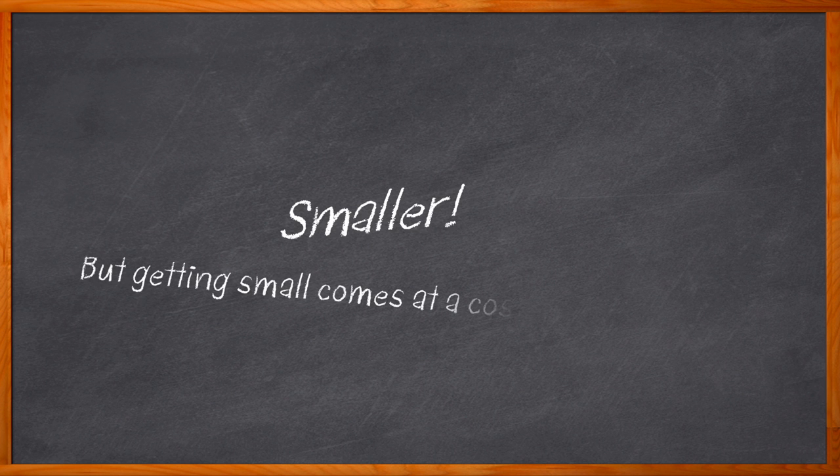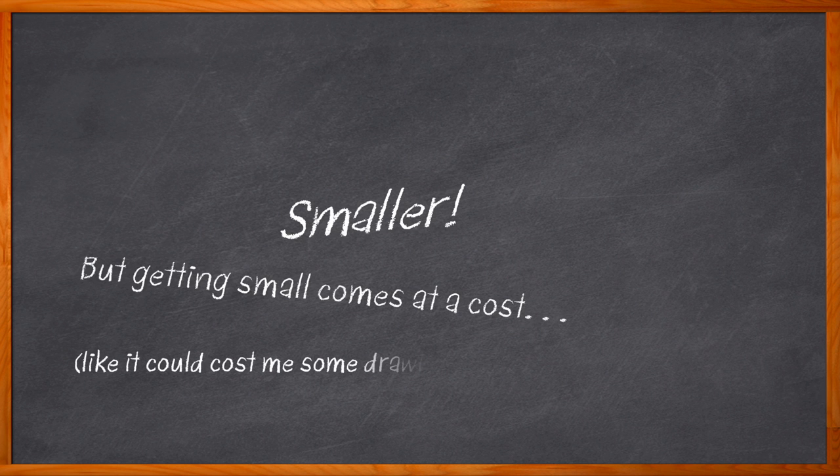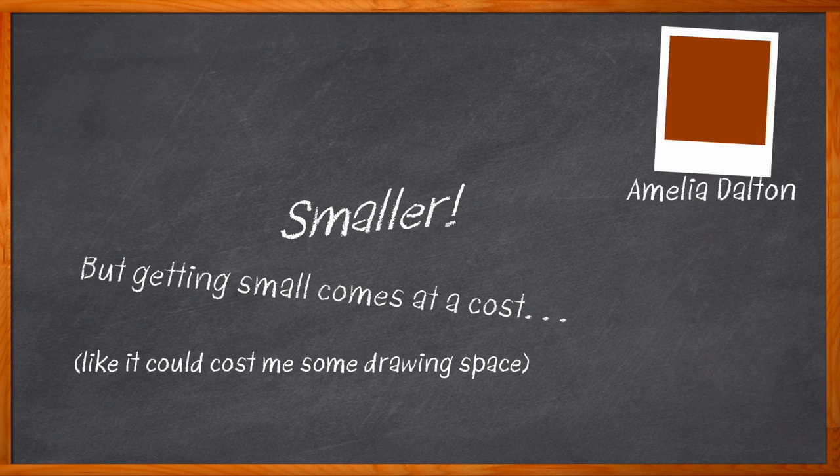Doesn't it seem like just about everything needs to be smaller these days? Nowhere is this more true than in our design lives, but in some cases our need to shrink has come at a cost — sometimes it's power density, sometimes it's the ease of design, and sometimes they just cost more. But in today's chalk talk we're talking about how smaller packages can actually provide better thermal performance, frequency response, and lower cost.